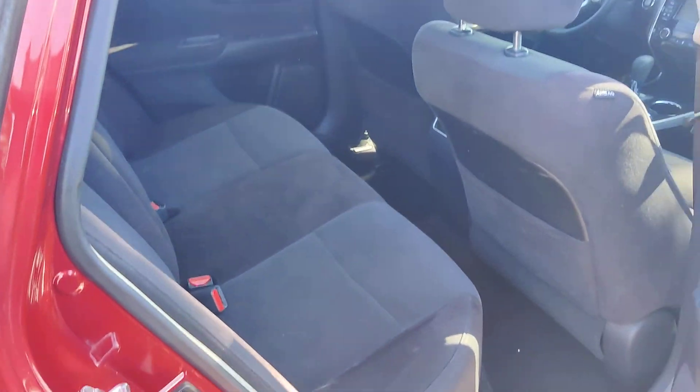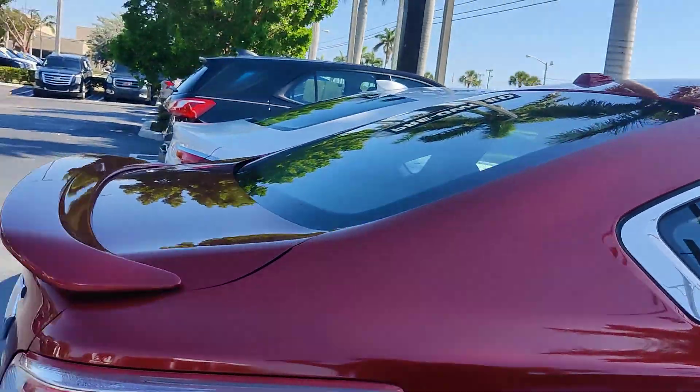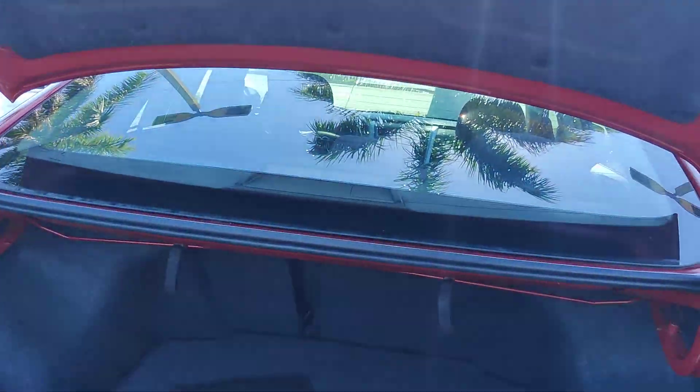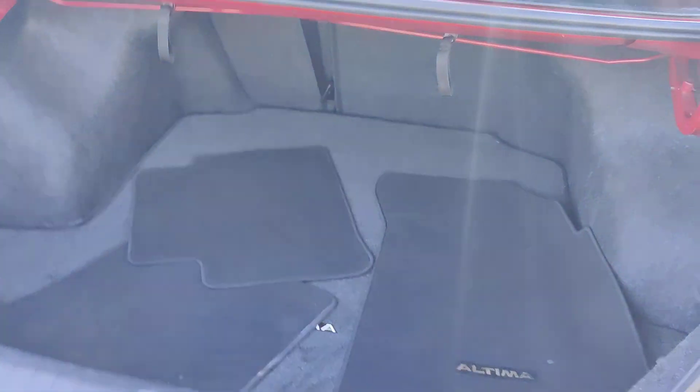You can see it's nice and clean on the back. This car has very nice trunk space, as you can see in there.